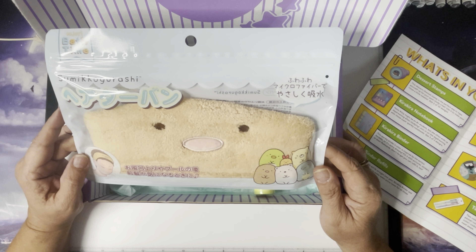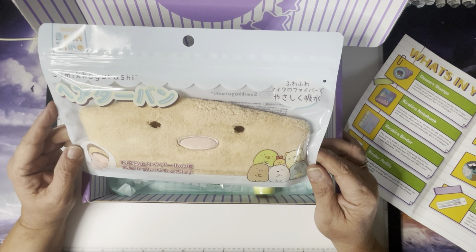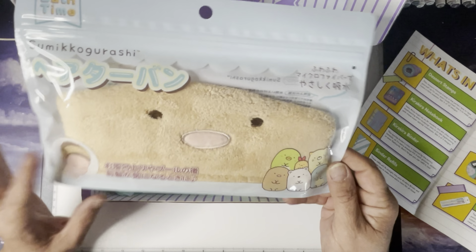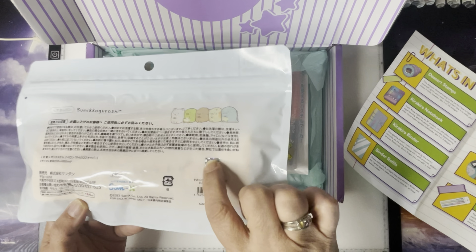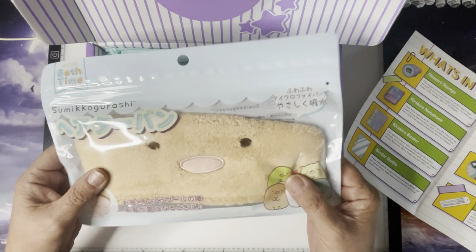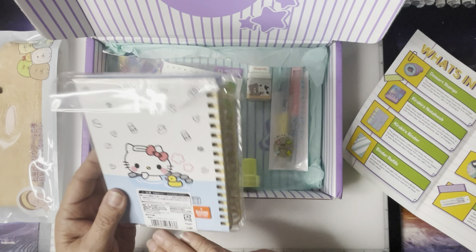We have a Sumiko Gurashi headband. Keep it cute with this soft Sumiko Gurashi headband — it's perfect for keeping your hair out of your face during your next late-night revision session. There's one of six designs and we've got this one. I don't know the characters' individual names, but these are all products from Japan licensed by San-X. It does have the holographic sticker on there.